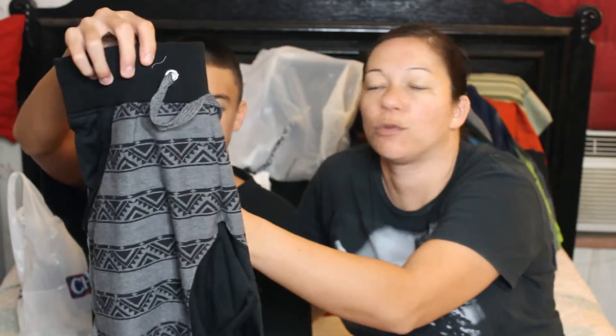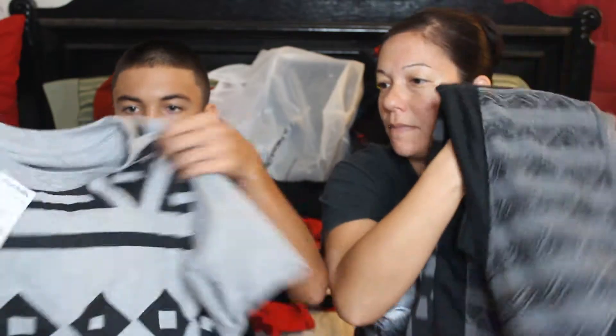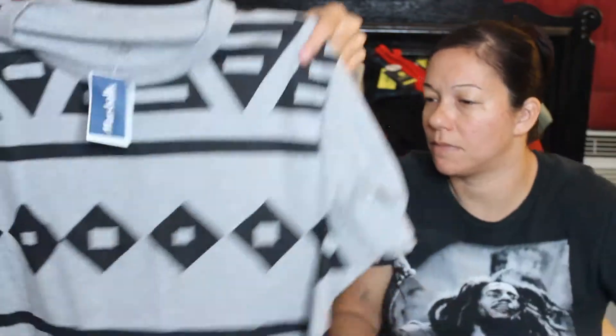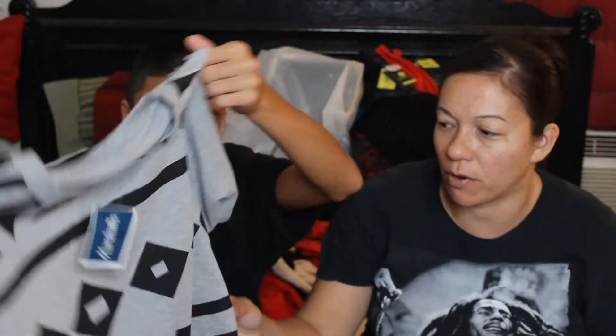From Marshall's, I got these gray and black patterned joggers for $14.99. They have the cuff at the bottom and they're by the brand Retro District. I also got this shirt from Marshall's — a gray with a funky black tribal print pattern — and it was $7.99. This brand is Bevel.